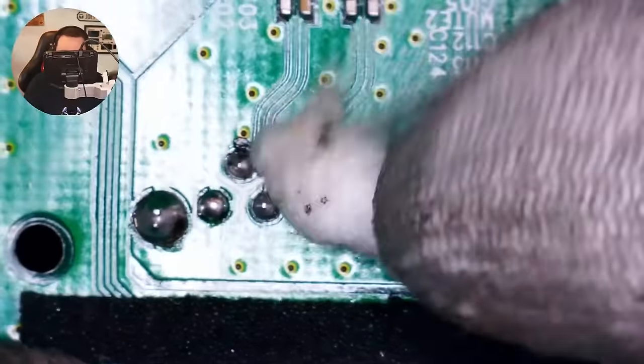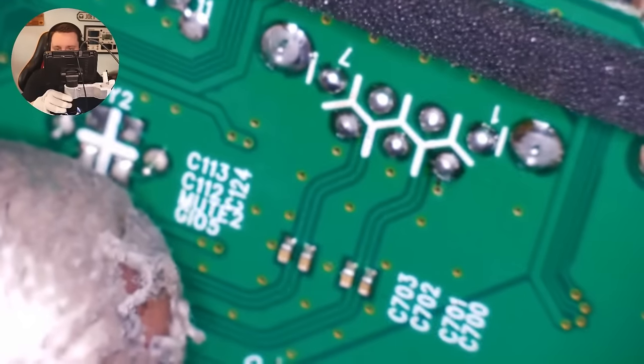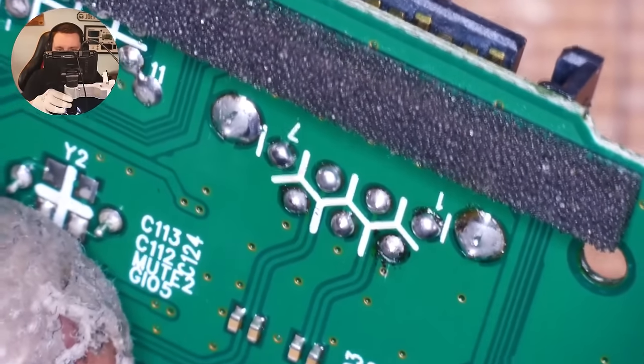That is now solid. Each individual pin is done. A little bit more flux, just go over them. I think that's going to be okay. Completely flat to the board, connector all soldered — looking good, feeling good. Hopefully testing good. Let's put it back in the chassis and see what happens.